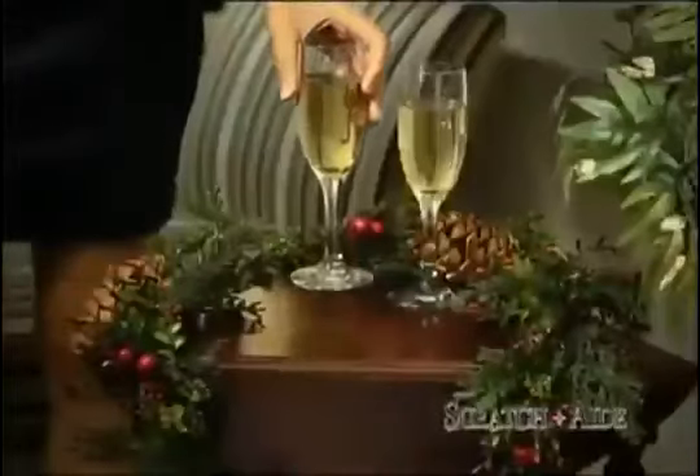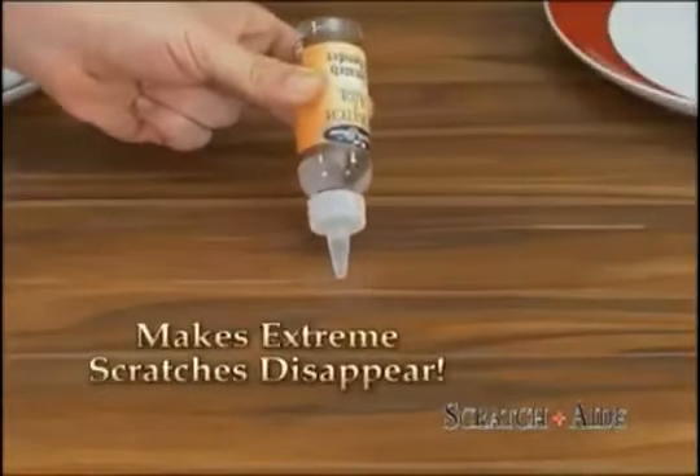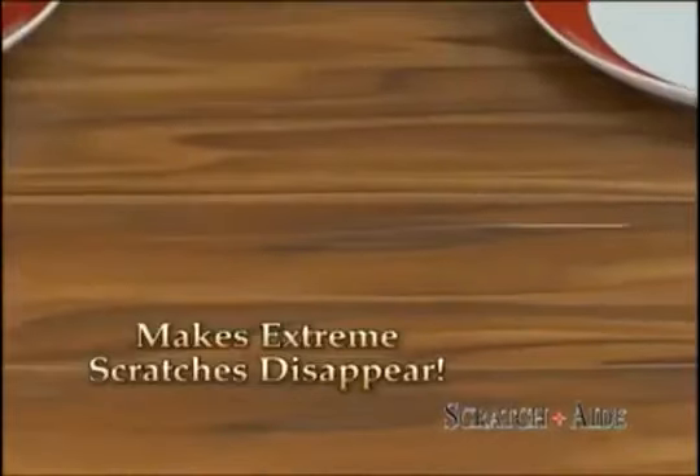Leaving you a scratch-free end table, ready for a holiday party. Watch closely. We took a meat cleaver to this expensive table to show how Scratch-Aid can make even extreme scratches disappear. Look close — the damage treated with Scratch-Aid is gone.